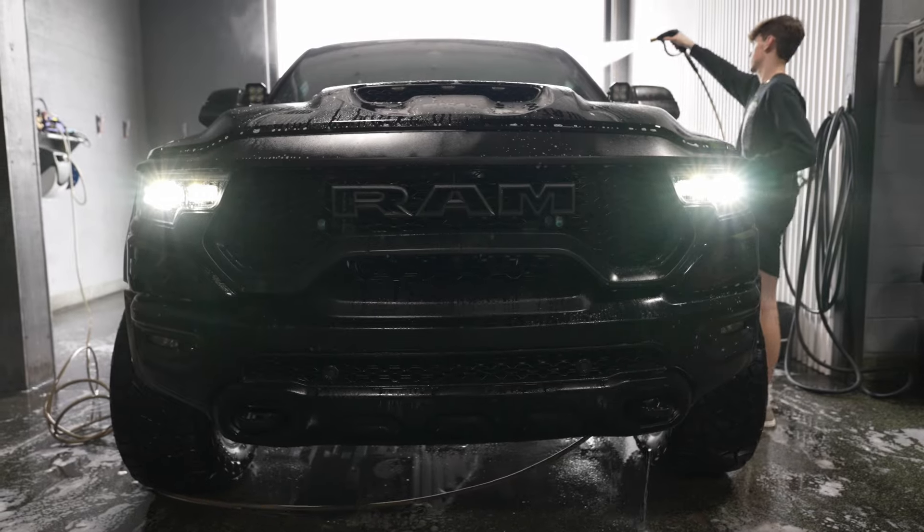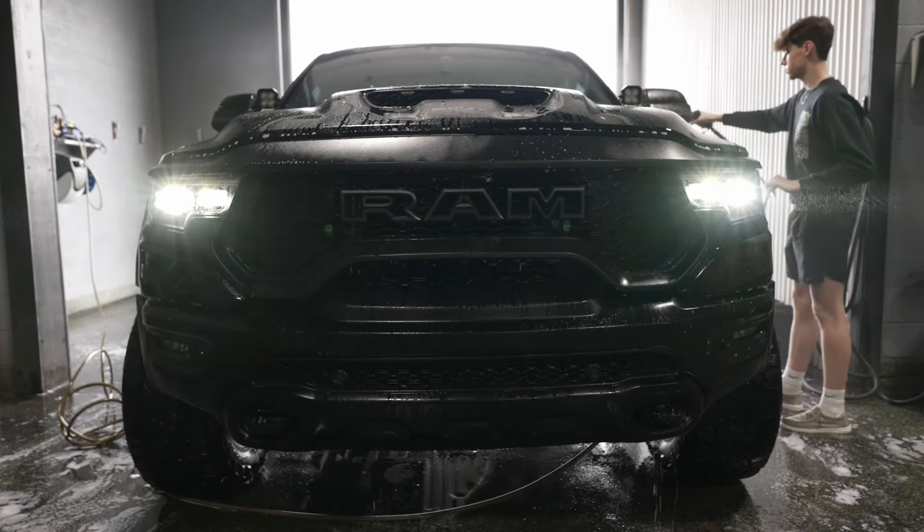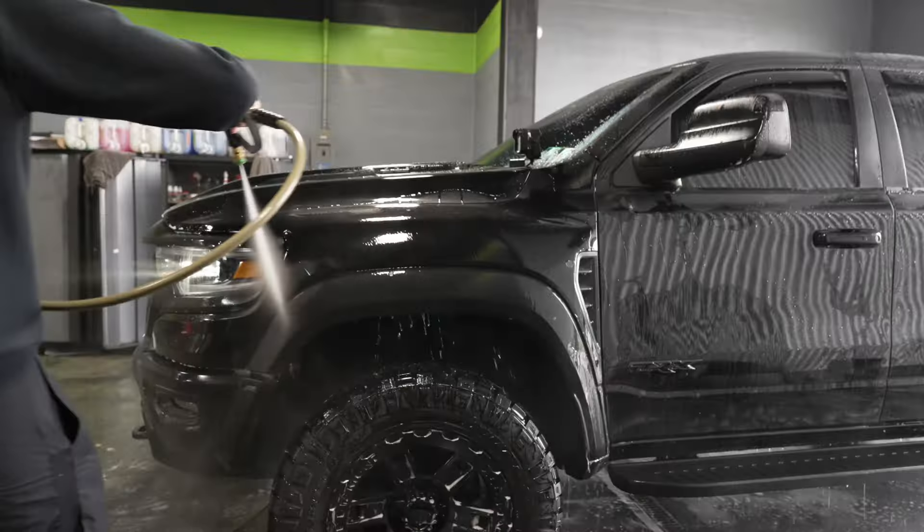In the wash bay, we have Tyler doing an annual checkup for our friend Justin from Horsepower Obsessed. This was coated probably about two years ago at this point — got a full wrap and coating. It's back in the shop now for a cleanup and an inspection of that PPF and coating.